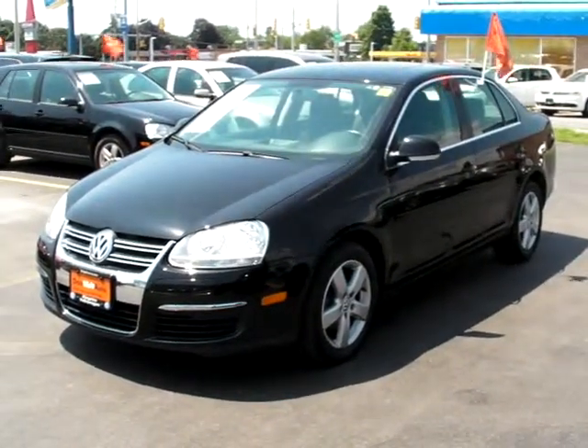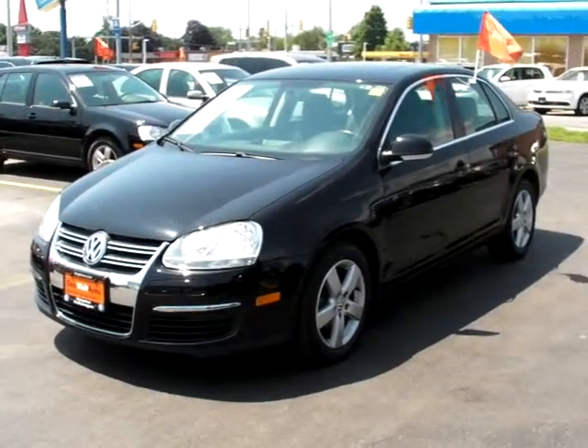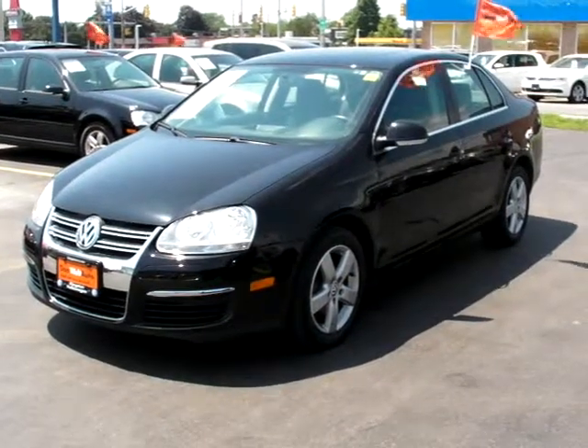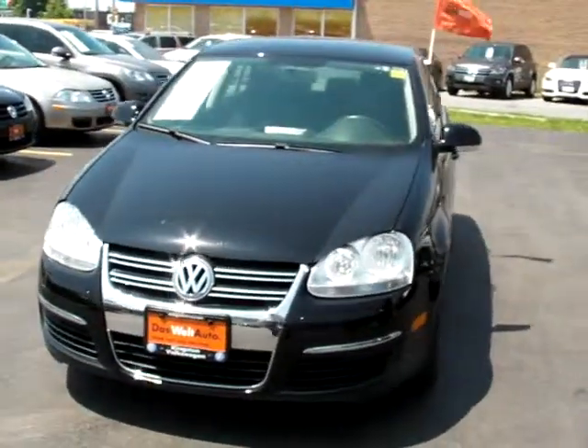Hello from Kingston Volkswagen. Adam here to show you the quality and condition of this 2009 Volkswagen Jetta. This Jetta has a ton of great upgrades including 16 inch alloy wheels that you can see right there, as well as air conditioning.